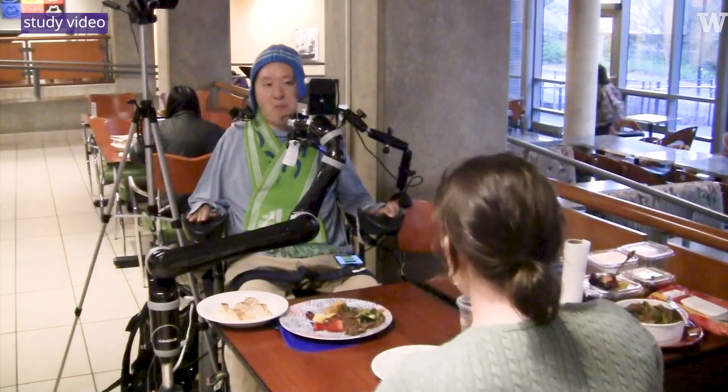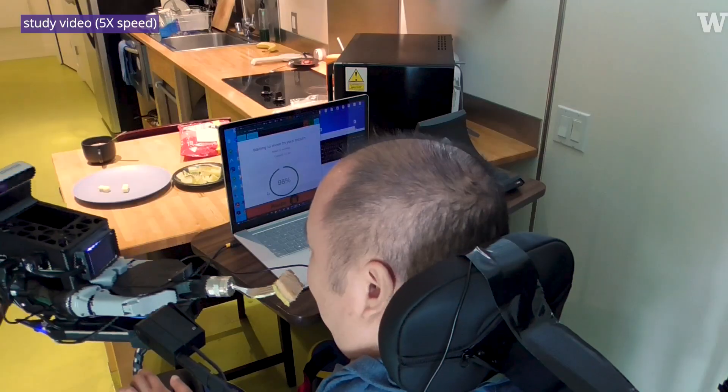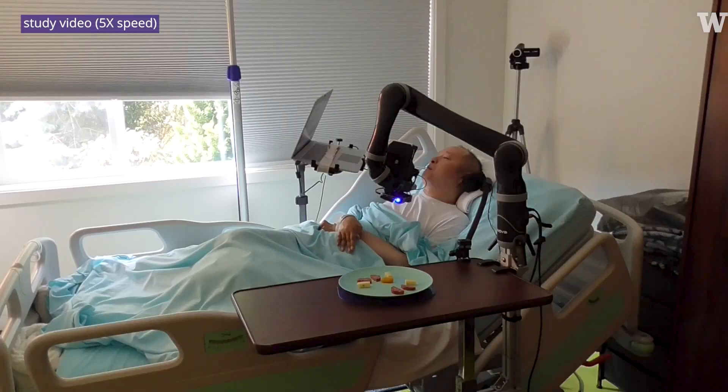In September of last year, we brought the robot arm over to Jonathan's house. From Monday through Friday, the robot fed him two meals a day in a variety of different contexts — like eating while watching TV, eating while working, eating while socializing, eating in the kitchen versus the living room versus in bed.